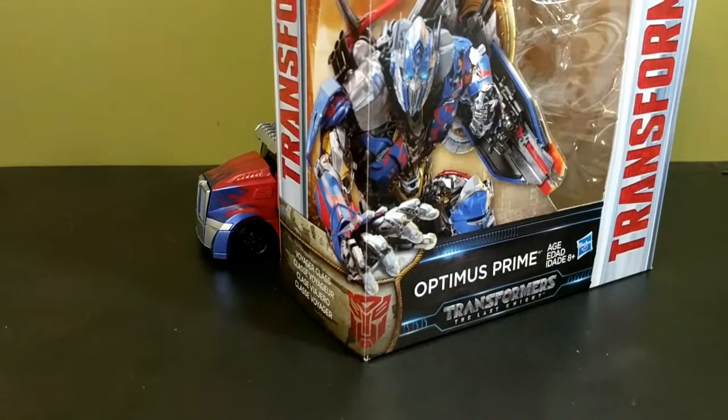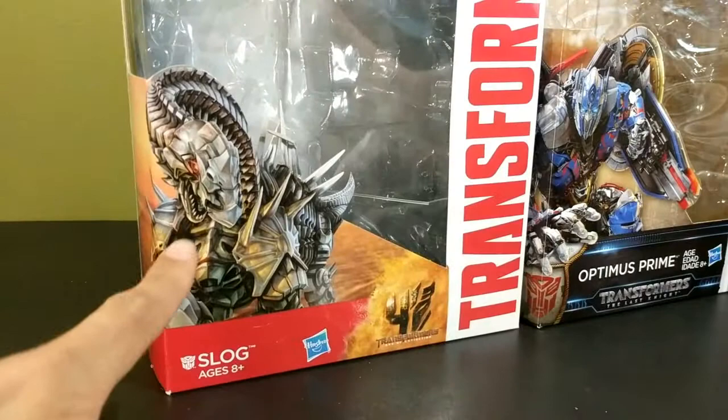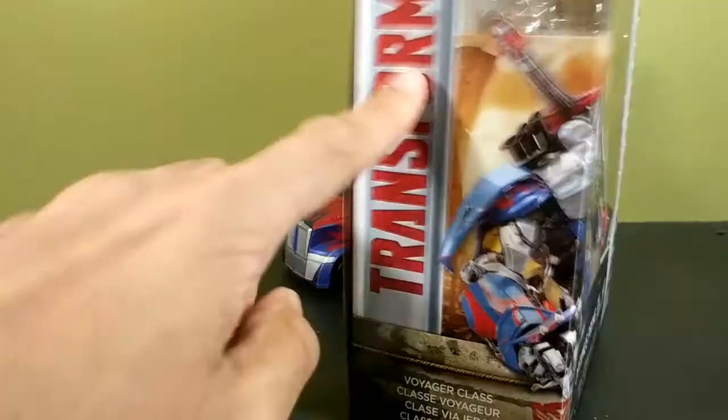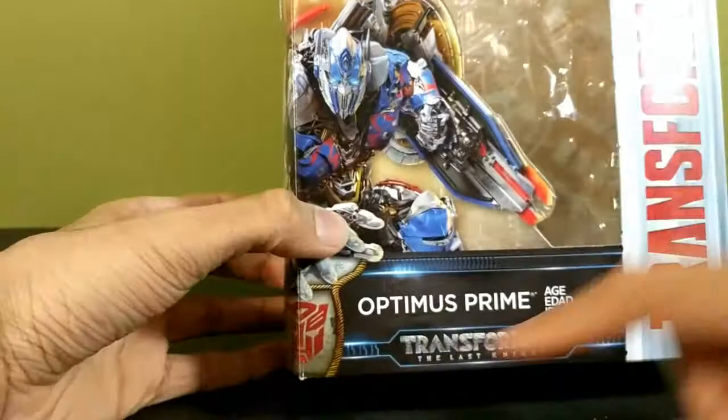You have a very cool wraparound piece of artwork of Optimus. I'm loving the new art they have on the boxes. Here's an Age of Extinction box — that artwork looks like crap. This artwork looks really nice. So I'm really liking the new artwork they've got on here. It says voyager class, he's a Transformer, he's an Autobot — I mean yeah he's an Autobot, but the trailers are saying something else. He's Optimus Prime.